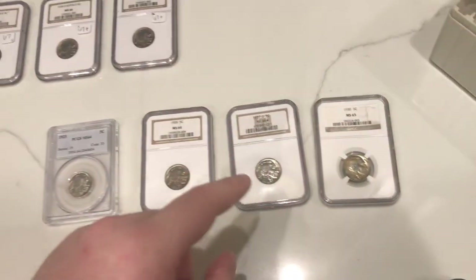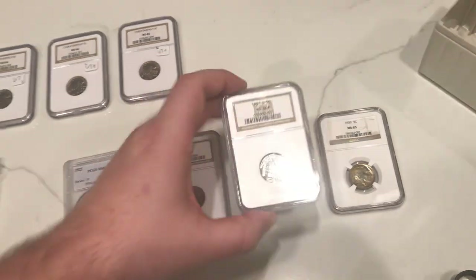And this coin right here is a monster. Let me pick it up for you guys.